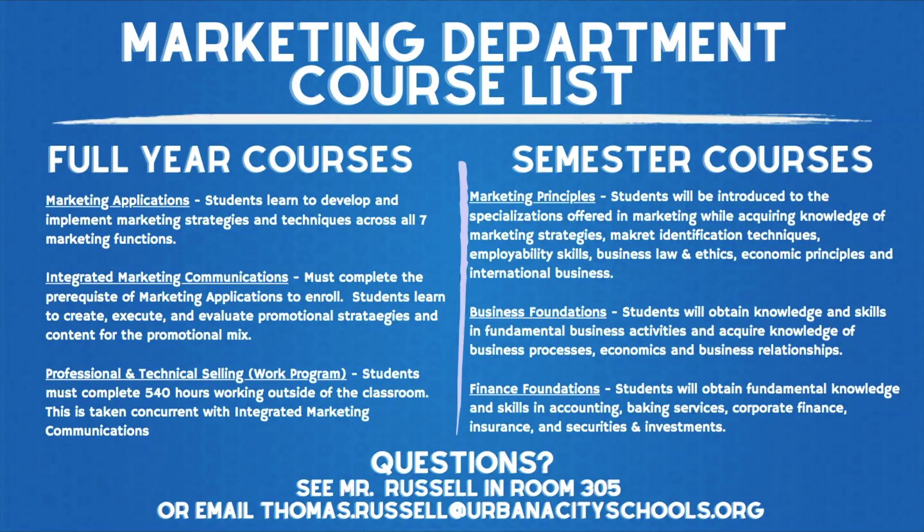An option students have, after they have enrolled in integrated marketing communications, is to participate in our work program or the professional and technical selling course.